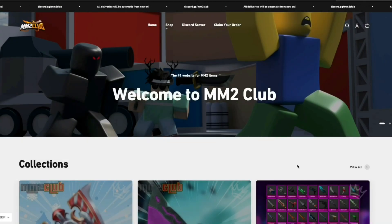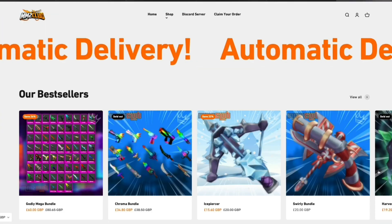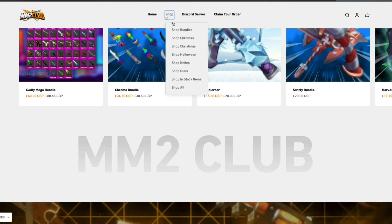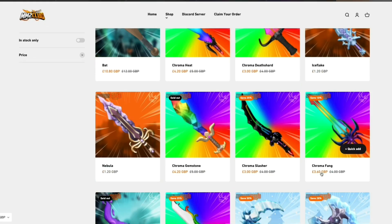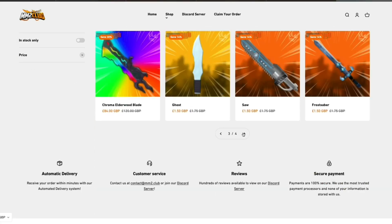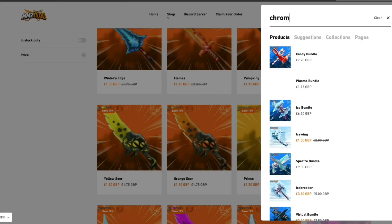This video is sponsored by MM2Club. MM2Club is a website where you can purchase cheap and affordable Murder Mystery 2 items. It also includes many different categories for you to choose from — for example, going onto knives and looking for a godly pick. There's also a search bar to manually search what you're looking for, such as a crayon with ginger blade specifically.